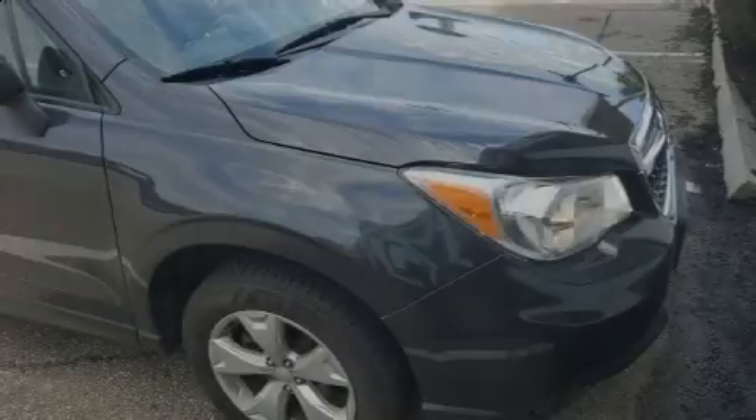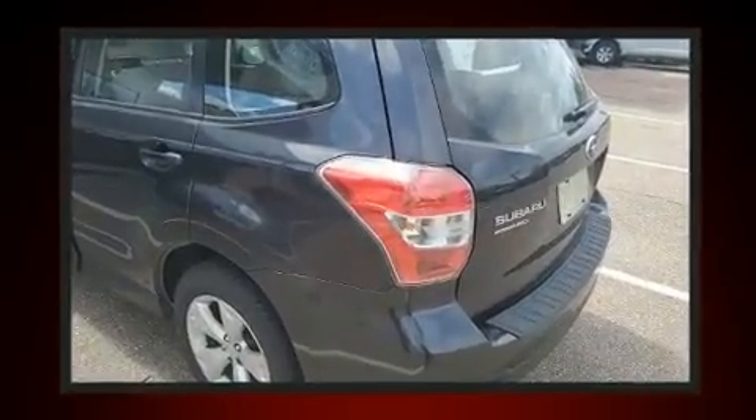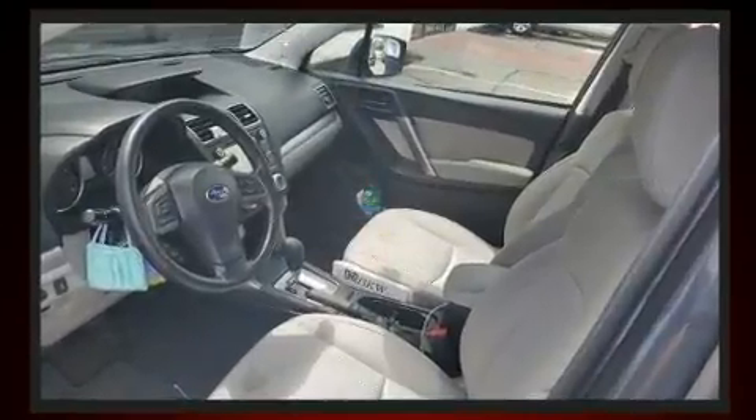Sensibility and practicality define the 2016 Subaru Forester. Under the hood, you'll find a four-cylinder engine with more than 170 horsepower. And all-wheel drive keeps this model firmly attached to the road surface.